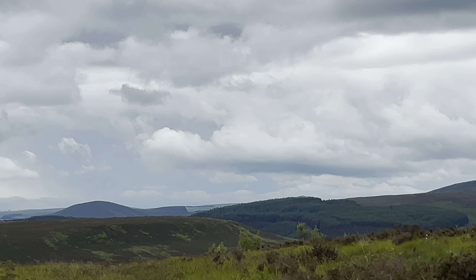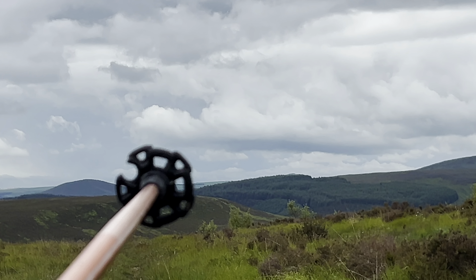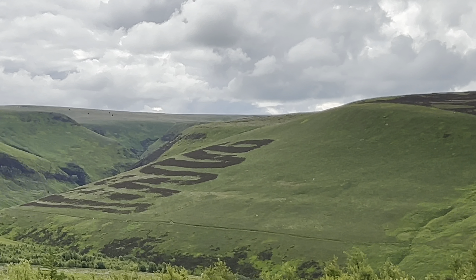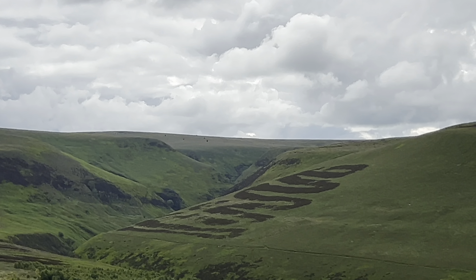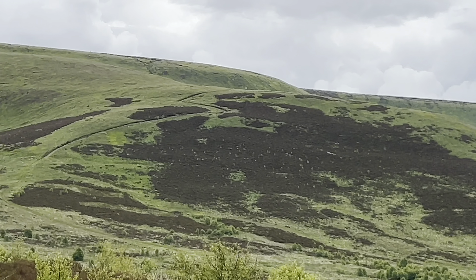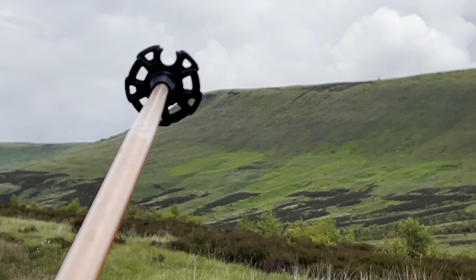So that's the direction I've just come from. You can, in the distance, see Loose Hill and back tor. That's Abbey Clough going up there. Over there we have the Highstones.